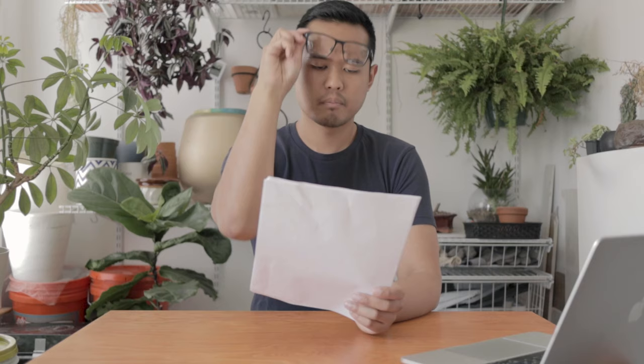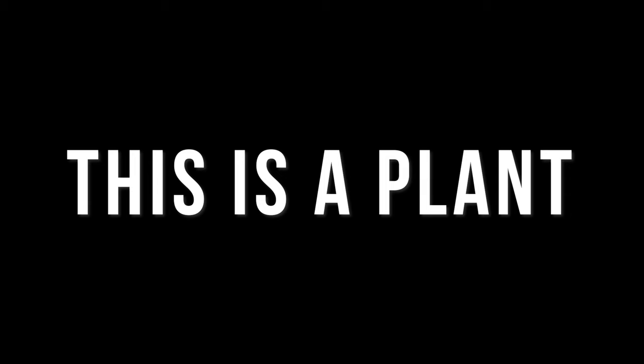Purgative? What's a purgative? A laxative. Hey everyone, my name is Brian and welcome back to another episode of This is a Plant. Today we're gonna be talking about the humble spider plant.